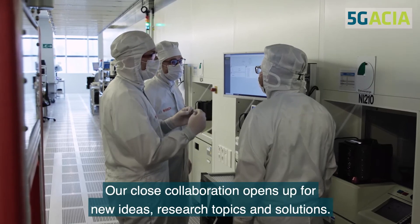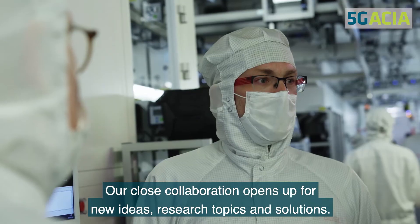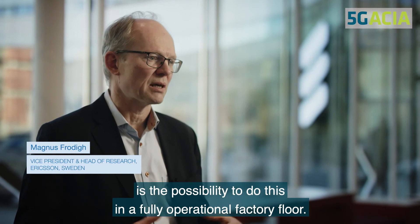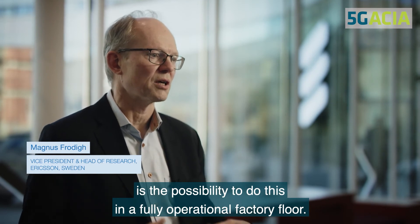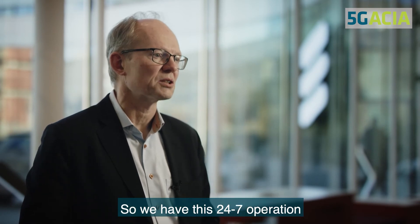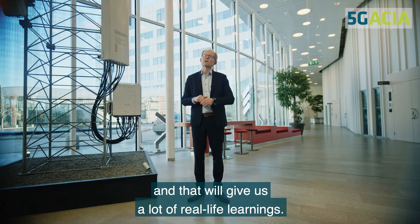Our close collaboration opens up for new ideas, research topics, and solutions. The importance of the collaboration with Bosch here is the possibility to do this in a fully operational factory floor. We have this 24-7 operation, and with that it will give us a lot of real-life learnings.